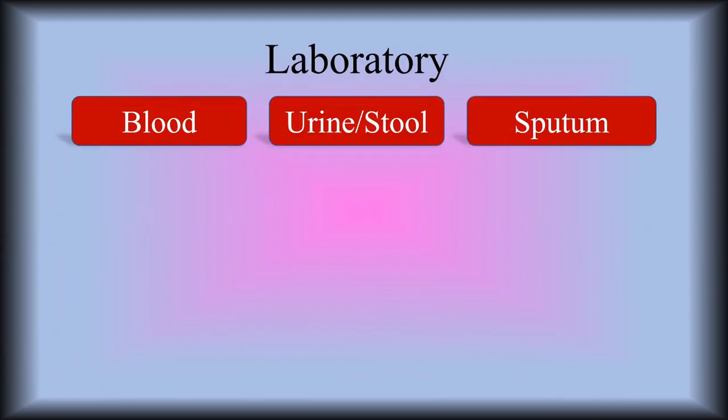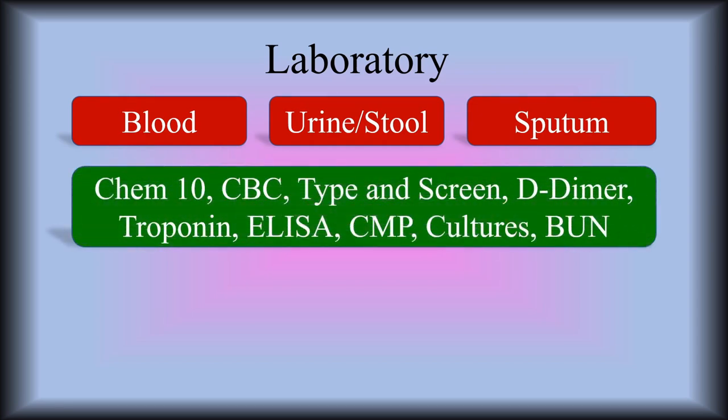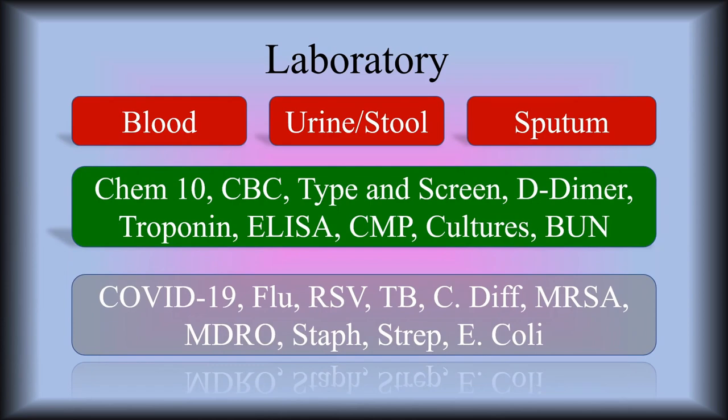Lab people — respiratory therapists and the nurses collect all the samples. We collect the sputum samples, and nursing collects the blood, urine, and stool samples. The types of labs they run include Chem 10, CBCs (the complete blood count), type and screen for matching blood, D-dimers, troponin, ELISA antibody testing, CMP, cultures, and BUN. They also run tests for viruses and bacteria such as COVID-19, flu, RSV, TB, and C. diff. So they run the tests to help us find out which infection the patient is currently battling, and it's going to change the way that we treat the patient — a very important job.